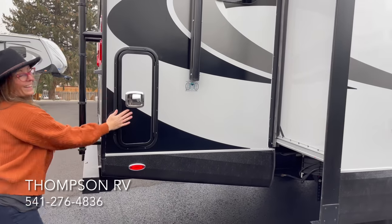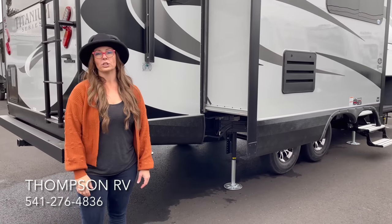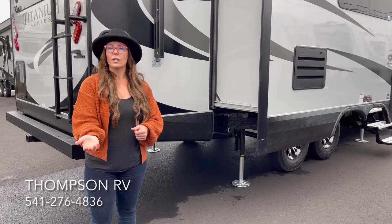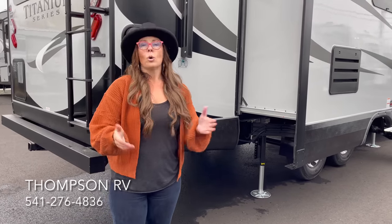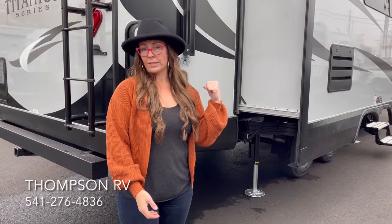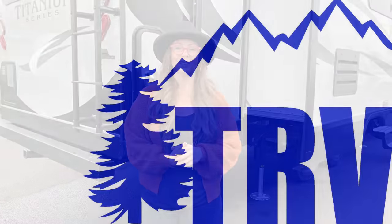Thank you so much for watching our video on the F27 KVS model. If you have any questions, please give us a call at Thompson RV — our number's right down below. If you have questions on certain models, the titanium series, how to use your backup camera, how to use your auto leveling — on our YouTube page you can find all sorts of videos, including how to make down the dinette. Please reach out if you have any questions. Thank you.